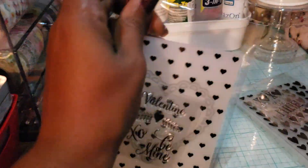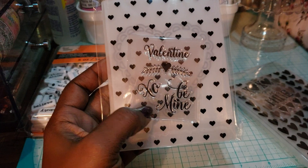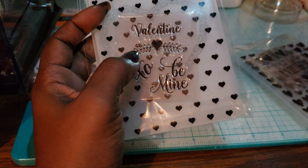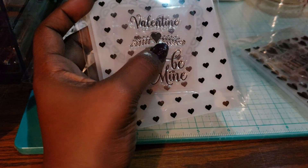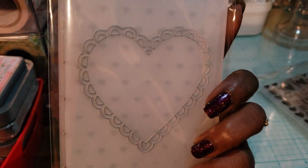And then I got this one with little hearts — it's Valentine, be mine, and this little heart design with fern or leaves, and you get a scalloped heart on the other embossing folder.